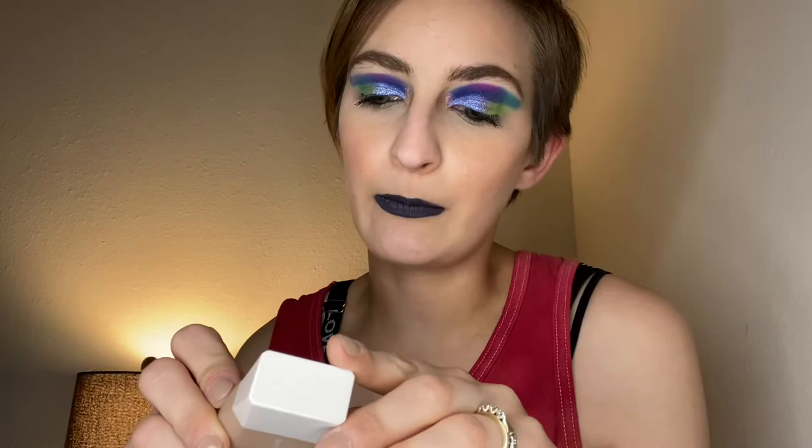So we have the Fenty Beauty Eavesdrop Blurring Skin Tint — I like this, by the way — and I have it in shade four. I used their foundation shade match tool, but I matched it to my shade for the Good Apple KVD foundation, which worked out great because it's a beautiful match.